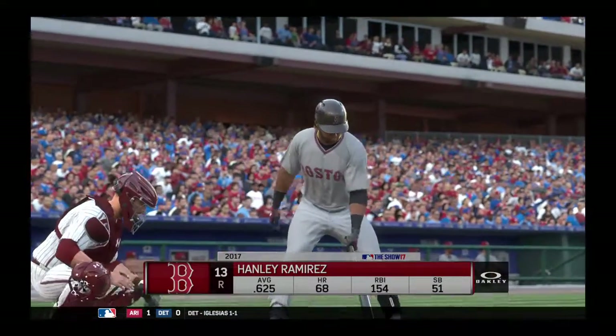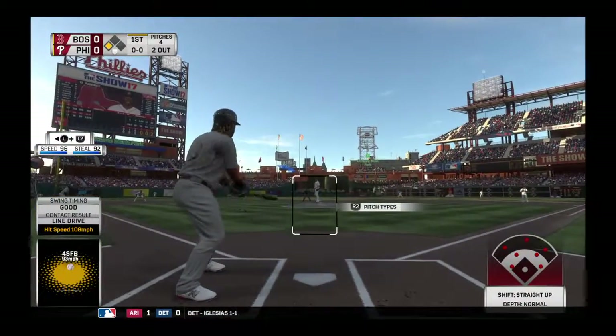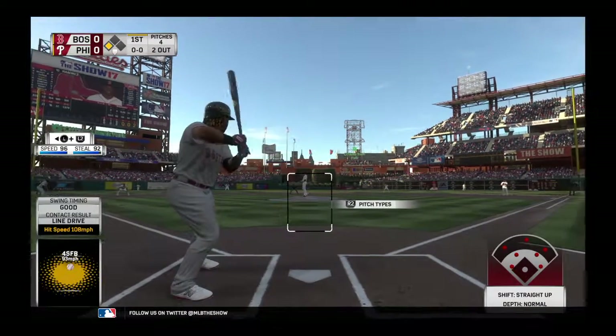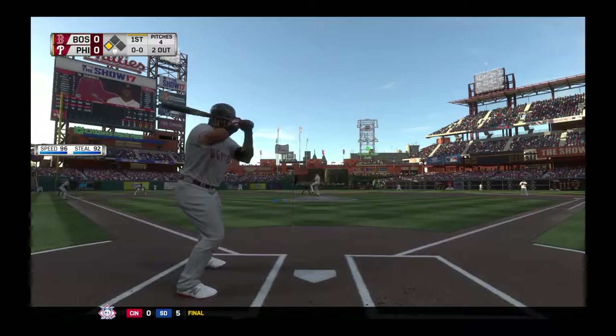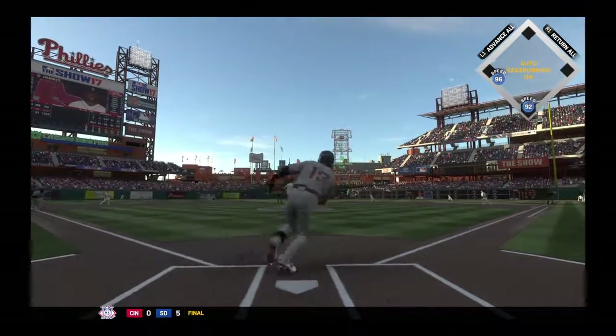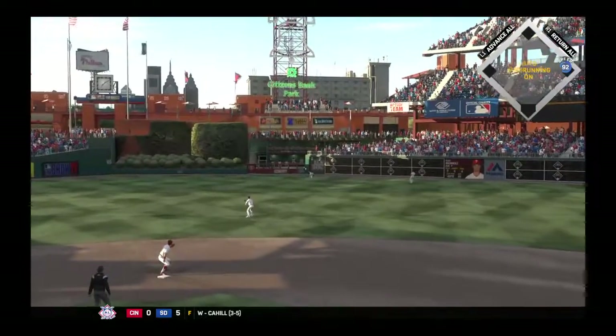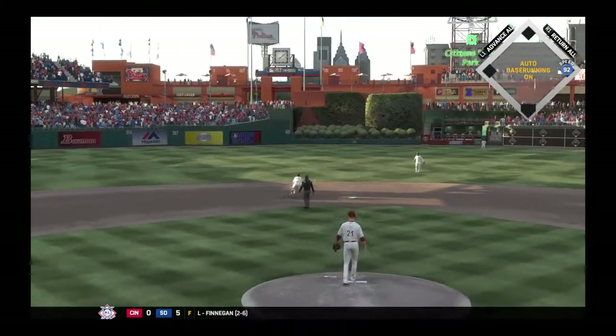Batting fourth, here's the left fielder Hanley Ramirez. Last night a big one for him as he drove in six runs. Hit hard towards center — and a base hit as the run will come in to score. That gives the Red Sox a 1-0 lead.